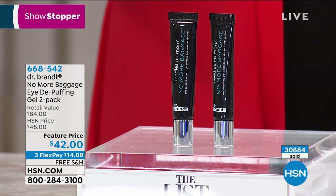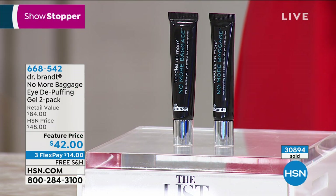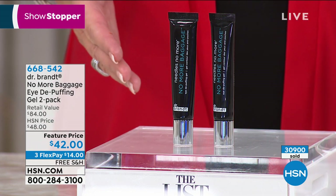We're almost out of time and extremely busy. Express ordering is definitely the way to get through here. If you do your first flex pay, get it home and try it — you get a 30-day money-back guarantee. It's buy one, get one today as our showstopper here on HSN.